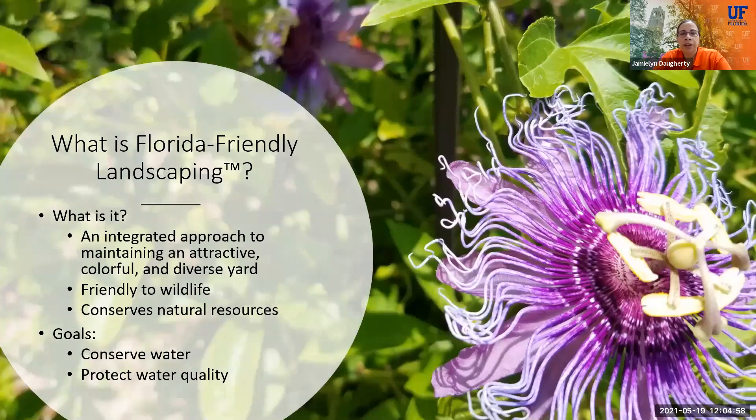Let's start by talking about what is Florida-Friendly Landscaping. It's an integrative approach to maintain attractive, beautiful, and diverse habitats in your landscapes that are friendly to wildlife, conserve natural resources, and also help to conserve and protect our water resources. We actually do have a Florida statute — Florida Statute 373.185 — which defines what a Florida-Friendly Landscape is. It includes quality landscapes that conserve water, protect the environment, and are adaptable to local conditions and are drought tolerant.